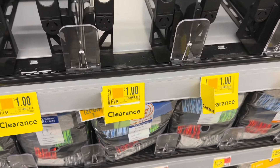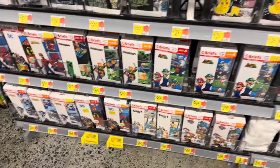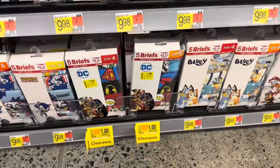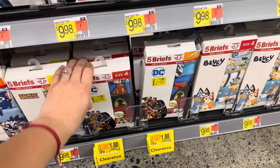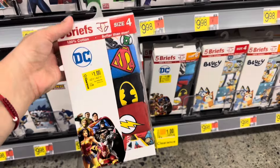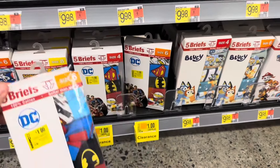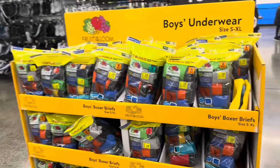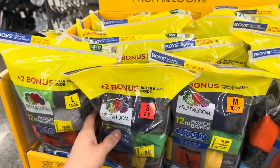In this store they marked all the boxers to one dollar — those are the Wonder Nation ones I showed in my last video. They also have these for one dollar. So if you're looking for some of these items, check them out because they're now down to one dollar. They only have sizes four and six now for the DC characters.